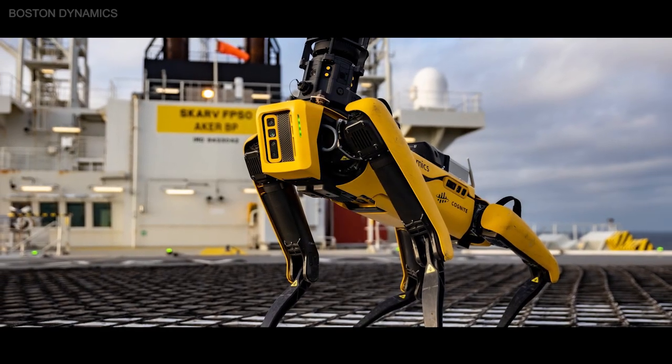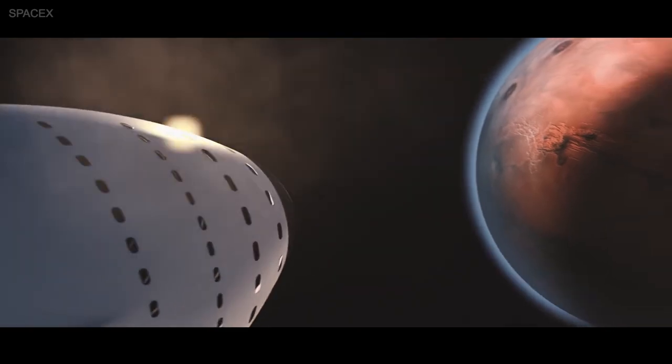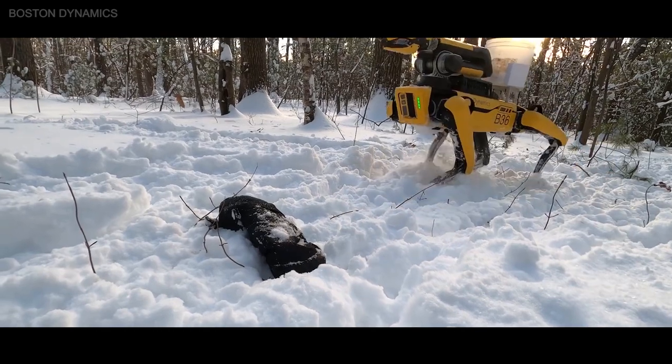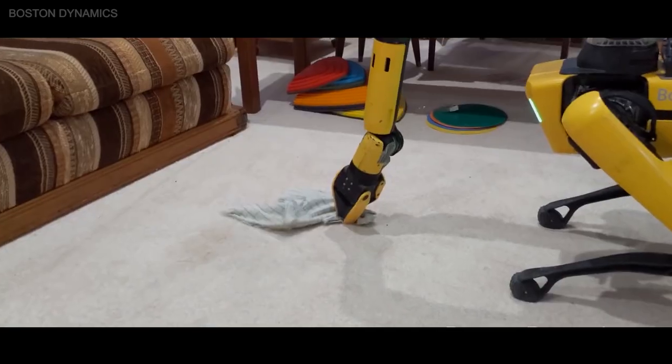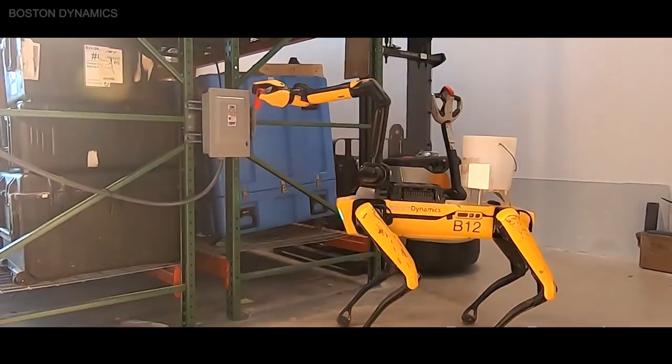SpaceX could be testing these robotic dogs that they will then send to Mars in 2024. Musk's plan is to send multiple uncrewed Starships to deliver life support supplies and set up a base before humans arrive. Robots like Spot will play an essential role in preparing the planet for humans since it can handle rough terrain and perform complex tasks.